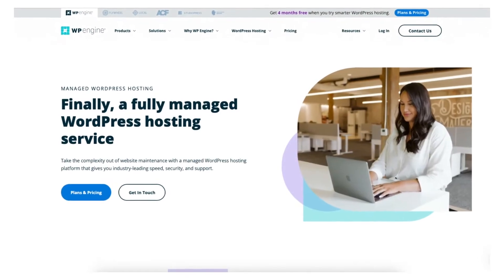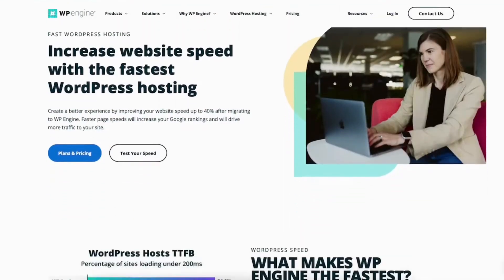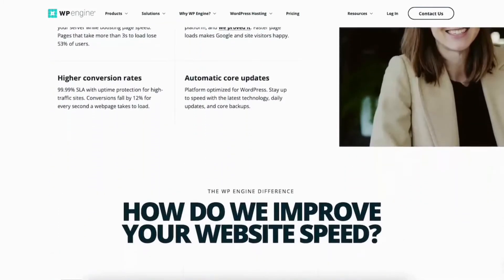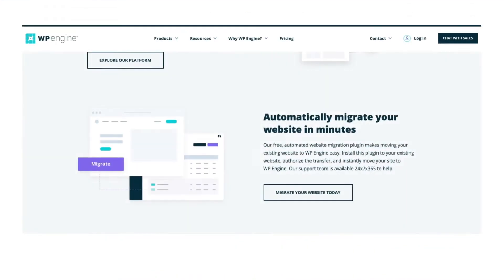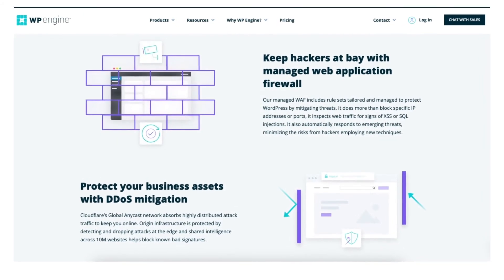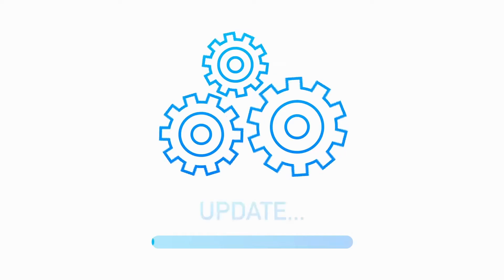With WP Engine, you can get managed WordPress hosting and begin creating your WordPress site. WP Engine provides fast site speed with an instant speed boost with Evercache, a CDN powered by Cloudflare. You'll get staging environments included with all sites hosted with WP Engine, free WordPress migration plugin, proactive security with threat blocking, auto-renewing SSLs, daily backups, and automated WordPress and PHP updates.